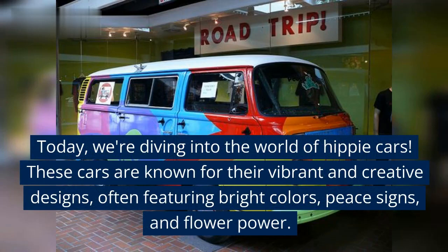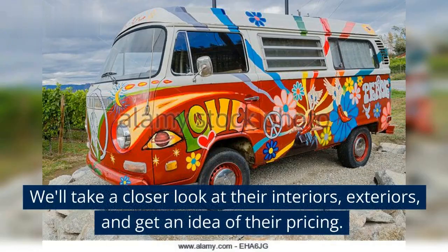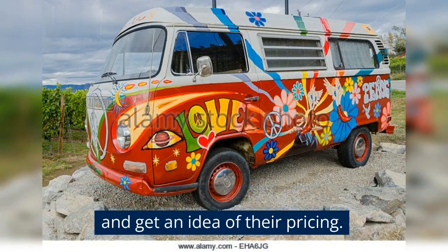These cars are known for their vibrant and creative designs, often featuring bright colors, peace signs, and flower power. We'll take a closer look at their interiors, exteriors, and get an idea of their pricing.